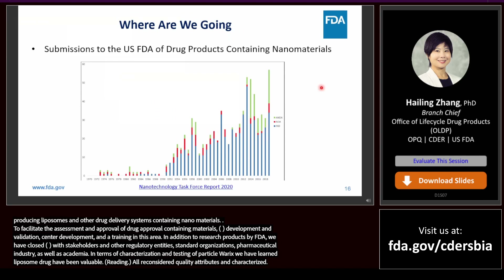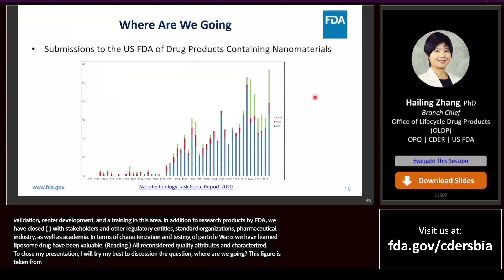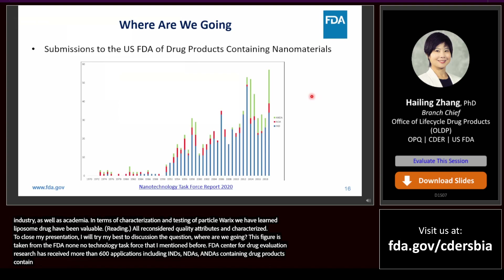To close my presentation, I will discuss the question: where are we going? This figure is taken from the FDA 2020 Nanotechnology Task Force report. From this figure, we can see that since 1970, FDA's Center for Drug Evaluation and Research has received more than 600 applications — including INDs, NDAs, and ANDAs — for human drug products containing nanomaterials, and half of which were submitted within the last 10 years.